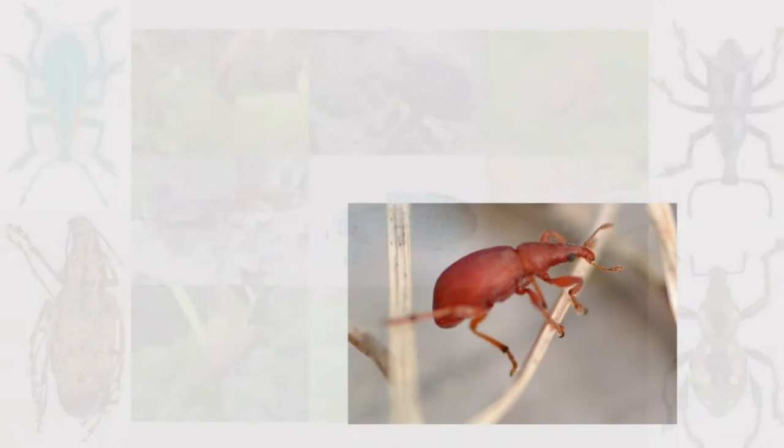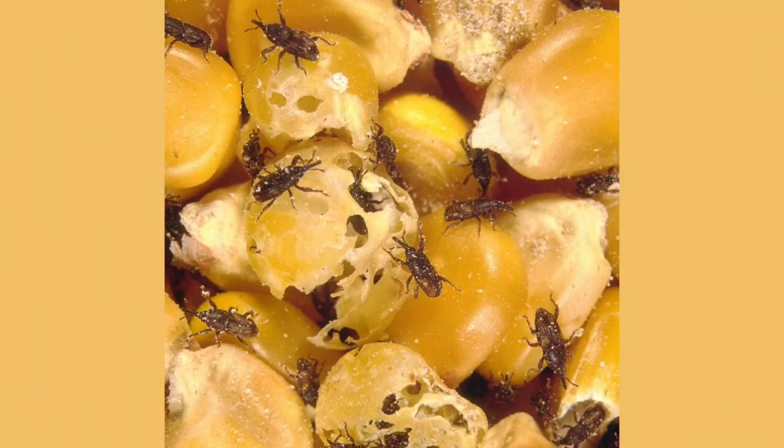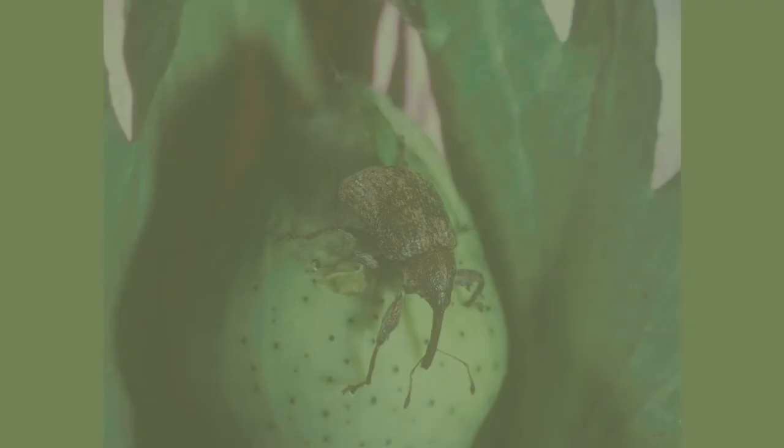Many weevils are considered pests because of their ability to damage and kill crops. The grain or wheat weevil, Sitophilus granarius, damages stored grain, as does the maize weevil, Sitophilus zeamais. The boll weevil, Anthonomus grandis, lays its eggs inside cotton bolls, and the larvae eat their way out.